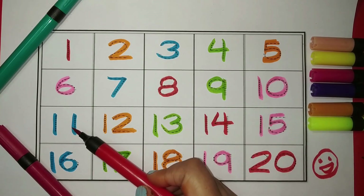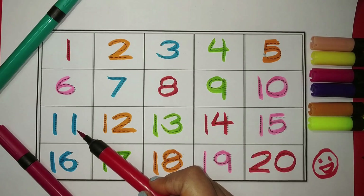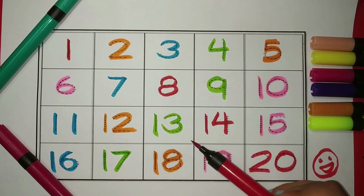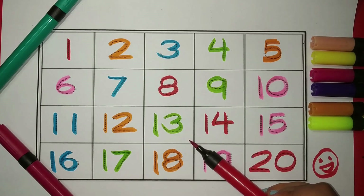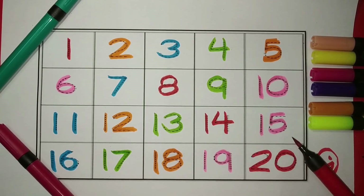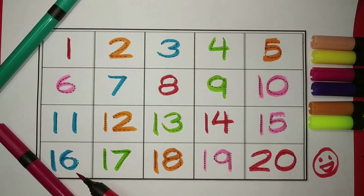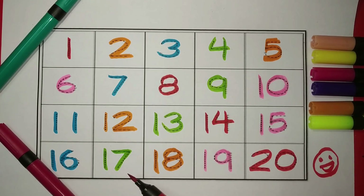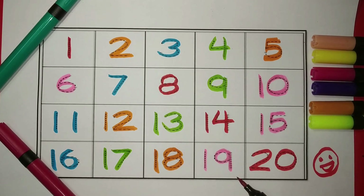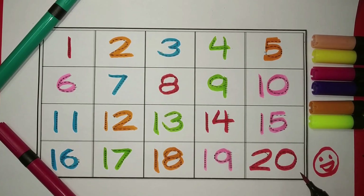Number eleven — the color is blue. Number twelve — the color is orange. Number thirteen — the color is green. Number fourteen — the color is red. Number fifteen — the color is pink. Number sixteen — the color is blue. Number seventeen — the color is green. Number eighteen — the color is orange. Number nineteen — the color is pink. Number twenty — the color is red.